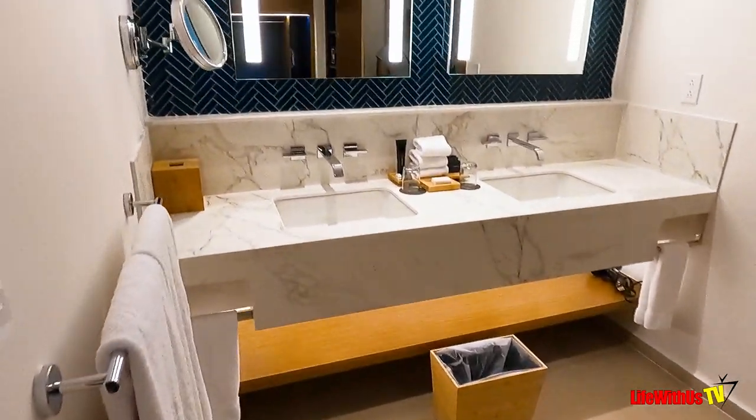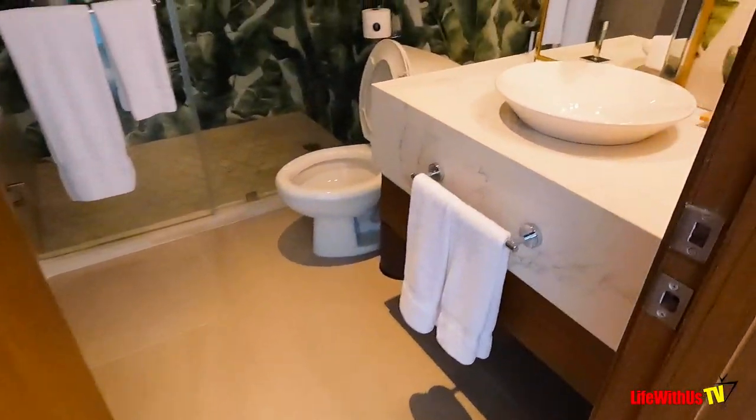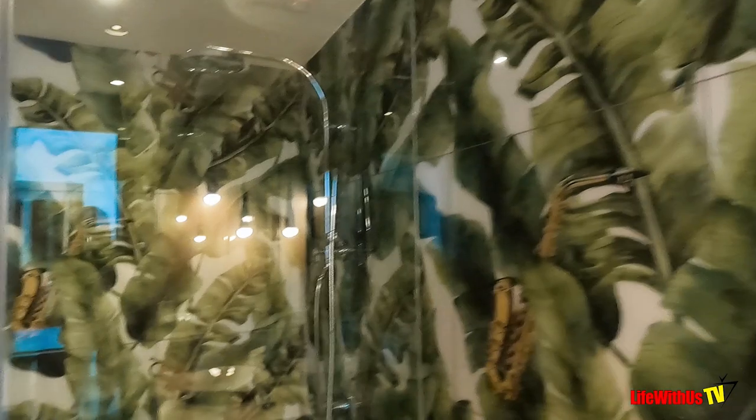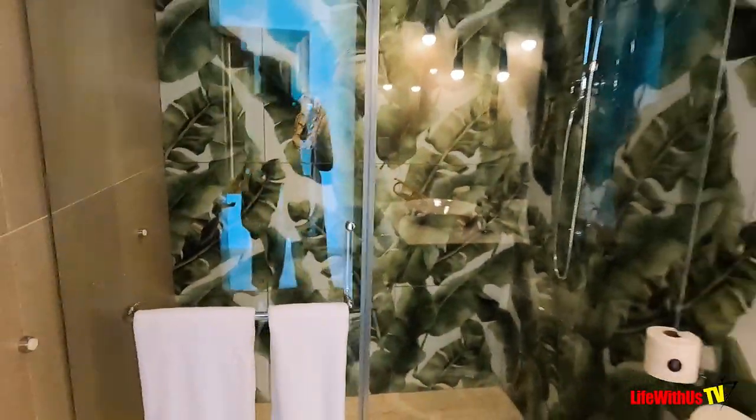Let's make our way to bathroom number two. Because this is a one-bedroom suite that sleeps up to six people, you need two bathrooms. This bathroom is more of a tropical-themed bathroom — it's the standard bathroom you'd find at any hotel, basic with just a shower, toilet, and sink.